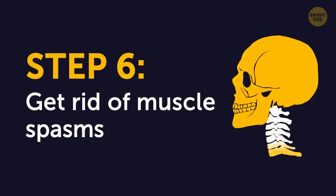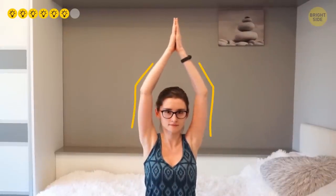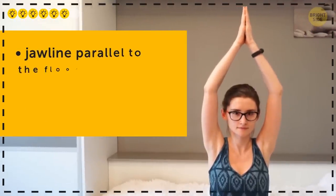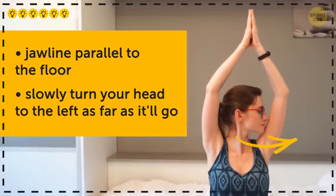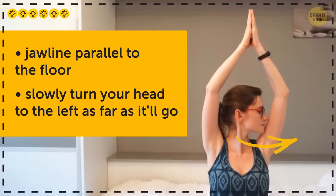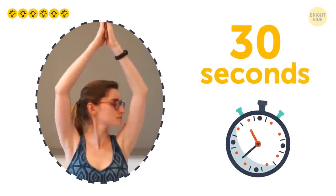Step 6: Get rid of muscle spasms. Sit down comfortably with your back straight. Raise your arms over your head, bend them slightly at the elbow, and bring your palms together. Then, keeping your jawline parallel to the floor, slowly turn your head to the left as far as it will go. Keep it in this position for several seconds, then, just as slowly, turn it to the right. Keep doing this exercise for 30 seconds.